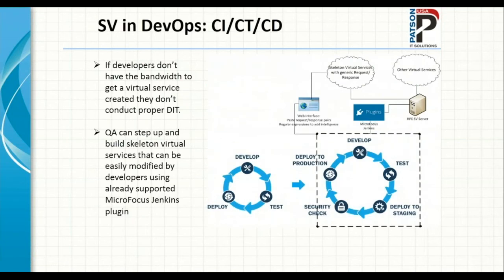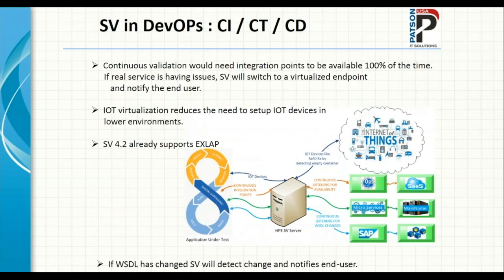Where are we headed? We are building a process where we scan services or create skeleton virtual services without much business logic, deploy them quickly, and let developers or end users put business logic on top themselves. Instead of the SV team creating all virtual services from A to Z, we are allowing end users to create virtual services by themselves. We are also working on some internal IoT-related virtualization — due to confidentiality, I can't share details, but be aware that the SV platform already has support for IoT.